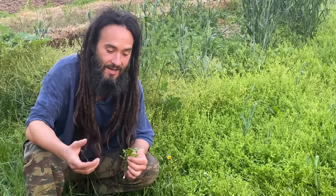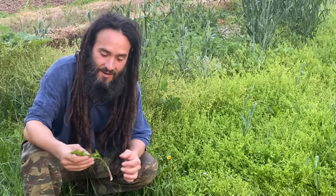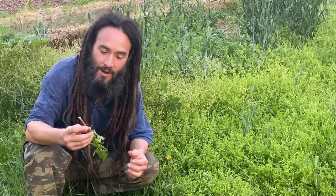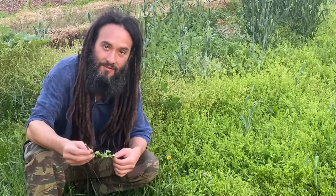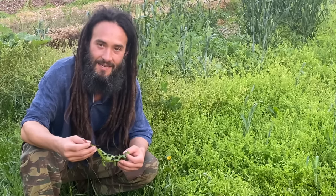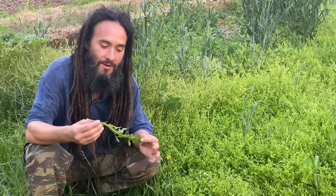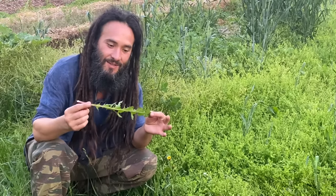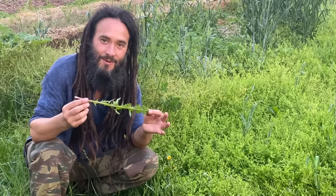Boron helps to detoxify the body of fluoride. So it's definitely an important one for us to bring into our diets, and it's also a great one for helping to support liver health and helping our body to detoxify in multiple different ways. Dandelion is definitely one for everybody to tune into and bring home to the dinner plate.